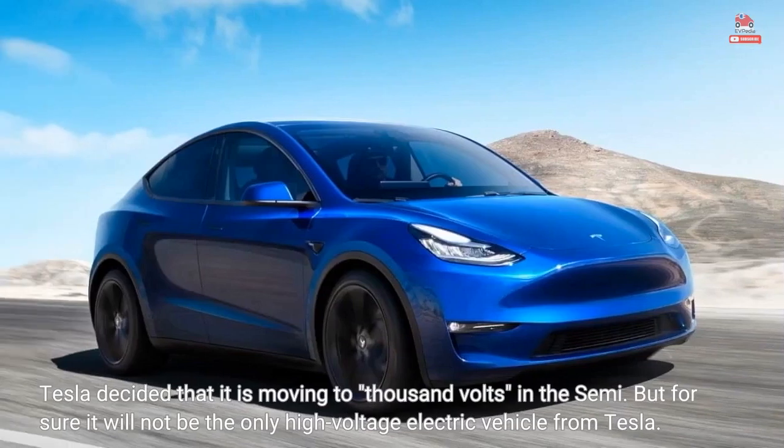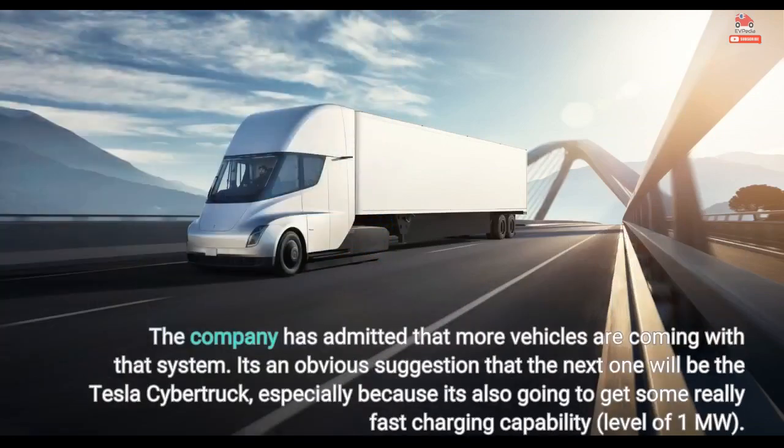Tesla decided that it is moving to 1000 V in the Semi, but for sure it will not be the only high voltage electric vehicle from Tesla. The company has admitted that more vehicles are coming with that system. It's an obvious suggestion that the next one will be the Tesla Cybertruck, especially because it's also going to get some really fast charging capability at the level of 1 MW.